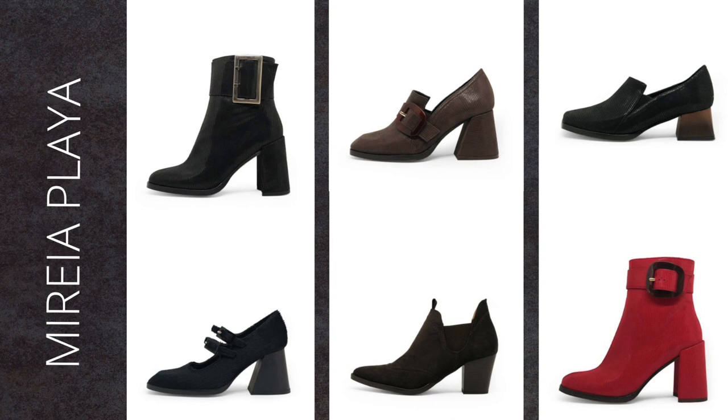Mireia Playa shoes are produced in Spain and are completely animal-free. They use leather alternatives of both synthetic and natural origins. The shoes they carry are quite edgy — platform shoes, wedges and colorful designs. Patterns are dominating in their collection.